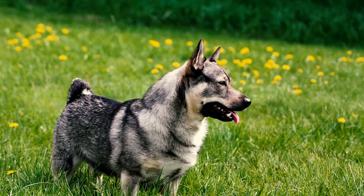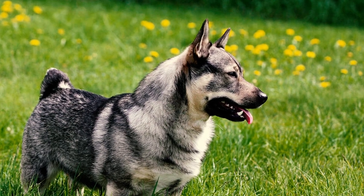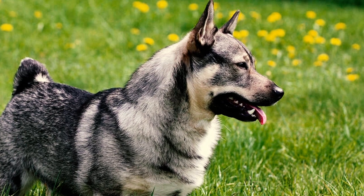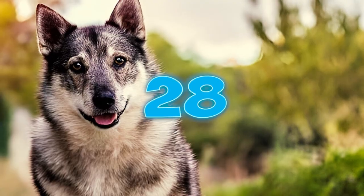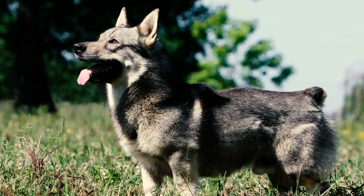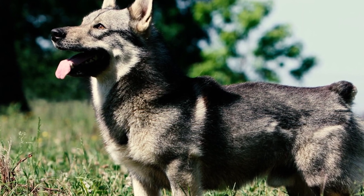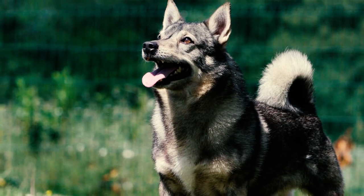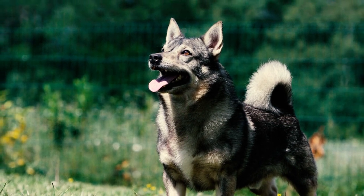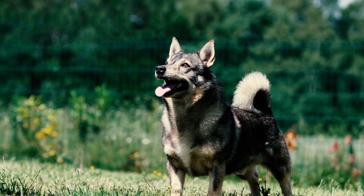Swedish Vallhunds boast various tail types, from natural bob tails and partial tails to long tails. Interestingly, some are born with naturally short tails, while others may have longer tails or a tail that is partially natural and shortened. The variation in tail types is due to genetic factors. Some Vallhunds inherit a natural bobtail gene, resulting in a short or total absence of a tail, while others may have longer tails that are sometimes docked for historical or practical reasons.